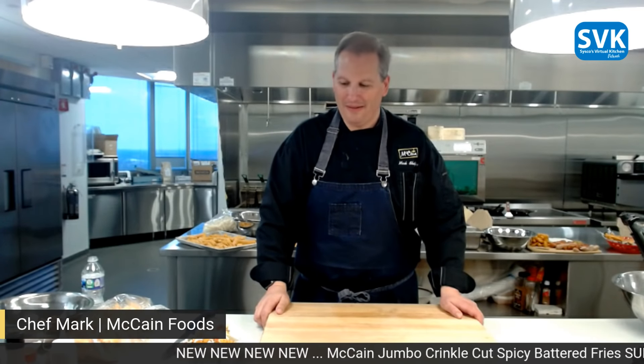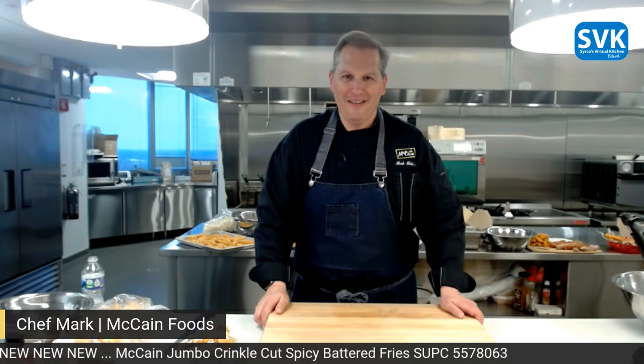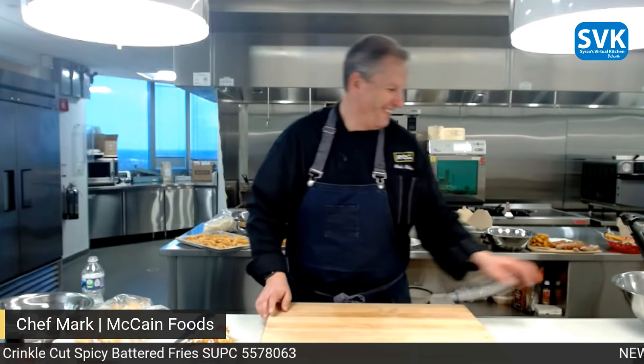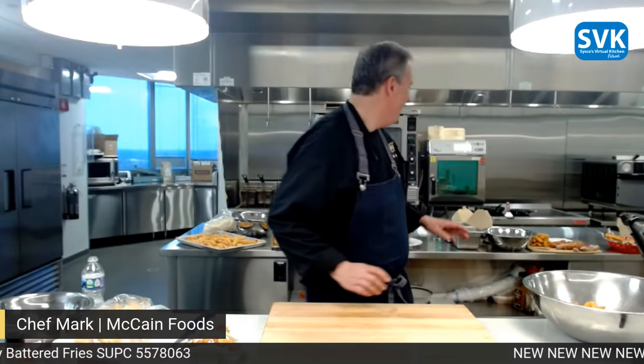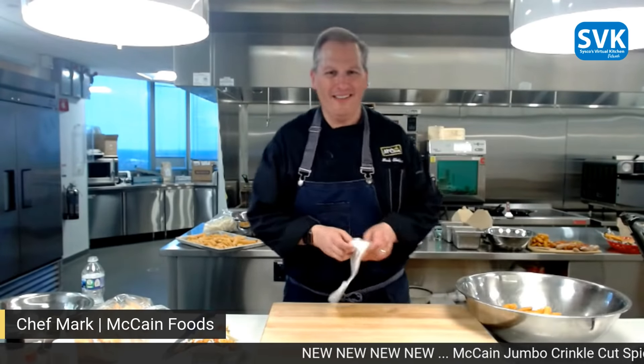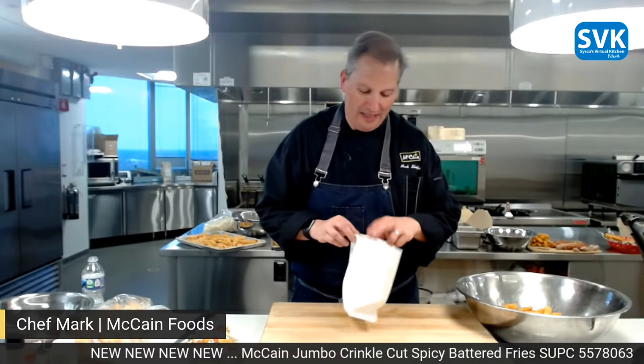Chef Mark, are you going to create some more ideas here for these fries? We're just going to start off basic, because this is honestly the way I love this type of fry. As I said, it's the perfect to-go fry because it has that great batter on it — it's a real meaty crinkle.